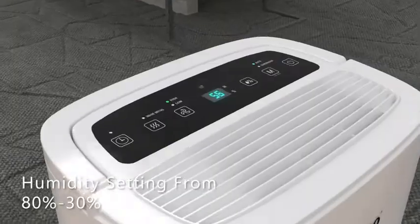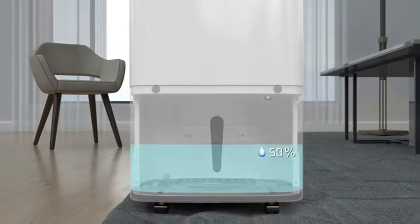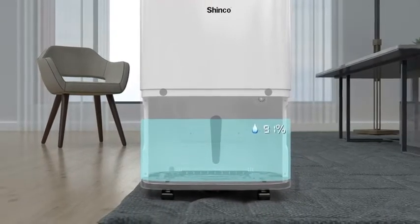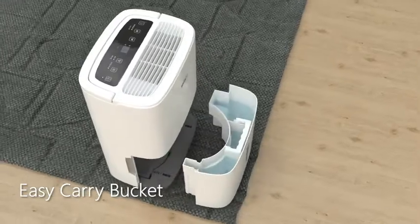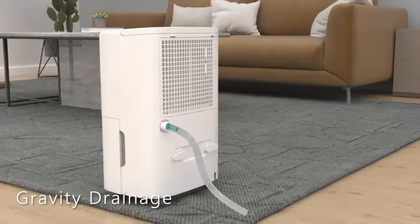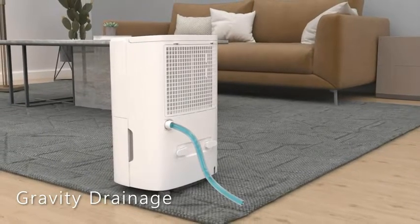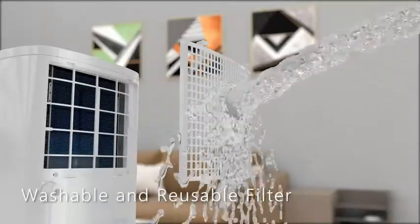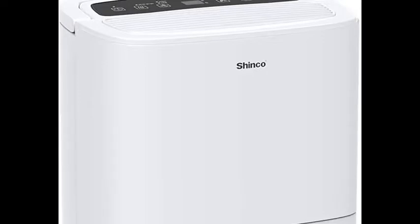Number 2: Shinko Store Dehumidifier. Shinko has been in the industry for the past 20 years, offering well-designed and high-quality appliances. Their dehumidifier is suitable for cellar, basement, bedroom, bathroom, home, and garages. This dehumidifier can remove 30 pints of water per day and adjusts humidity levels from 80% to 30%. It can quickly and effectively remove moisture in the air without consuming much power.